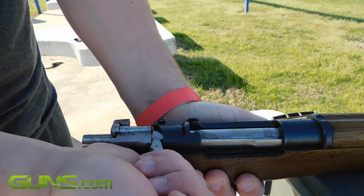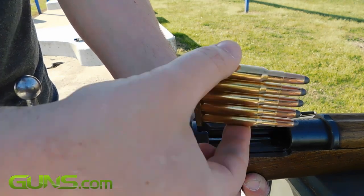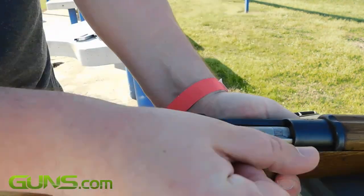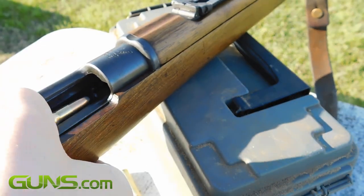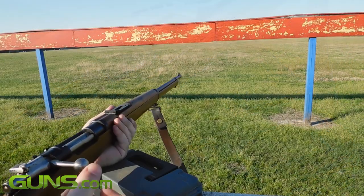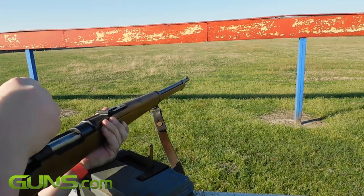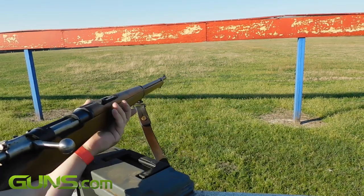The M93 fires the 7x57, or 7mm Mauser cartridge, that is still popular today. For its time, the bullet had a flat trajectory, yet boasted mild recoil with a 173 grain bullet travelling at around 2300 feet per second.